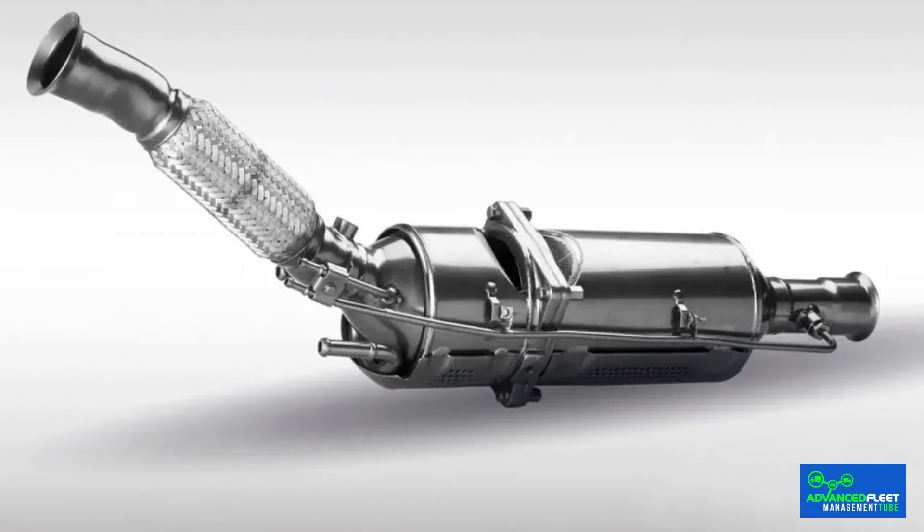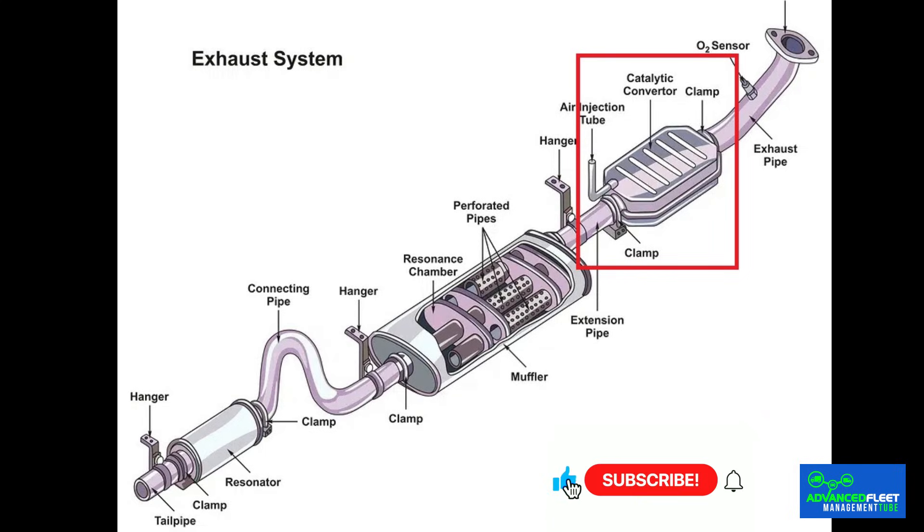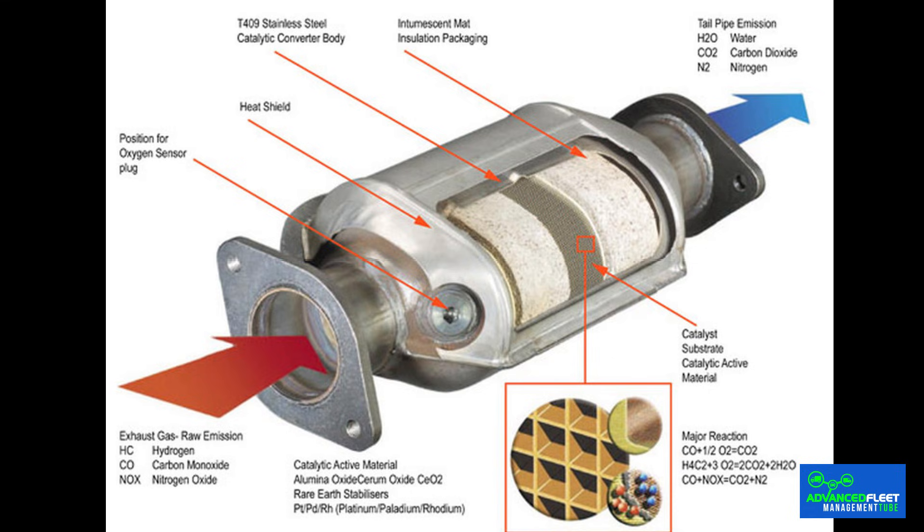Its proper functioning affects other elements of the exhaust system, such as the muffler and other parts that contribute to the sound of the car's exhaust. The catalytic converter is a metal tube integrated into the vehicle's exhaust system close to the engine to take advantage of the heat. Inside, there is a ceramic core coated with precious metals, such as platinum, palladium and rhodium, which act as chemical catalysts. Its main function is to reduce pollutant emissions by transforming the toxic gases generated during combustion into less harmful compounds, such as carbon dioxide, nitrogen and water vapor.